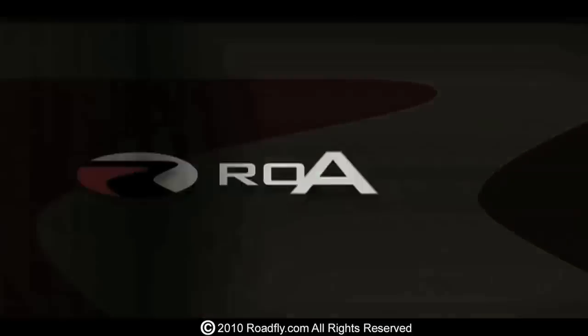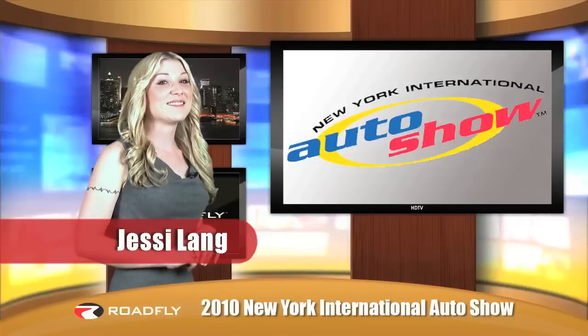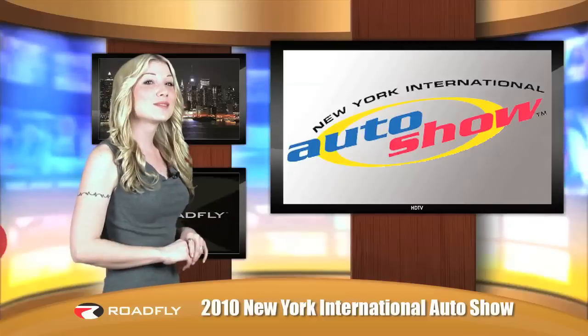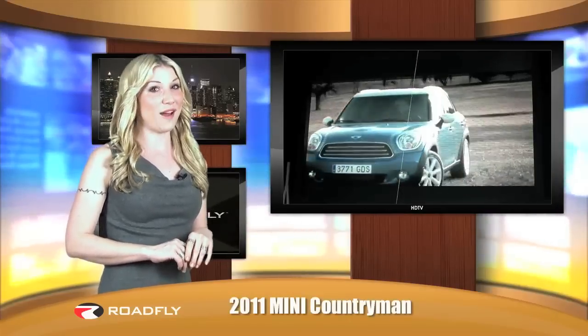Welcome to RoadFly TV, your latest automotive fix from RoadFly.com. I'm Jessie Lang bringing you coverage of the 2010 New York Auto Show, where Mini is introducing its 2011 Mini Countryman. As a one-of-a-kind, fun-to-drive crossover that offers great fuel efficiency and free scheduled maintenance, it promises to be a phenomenal value for the money.